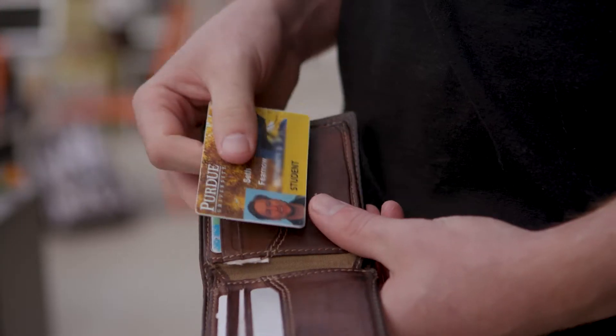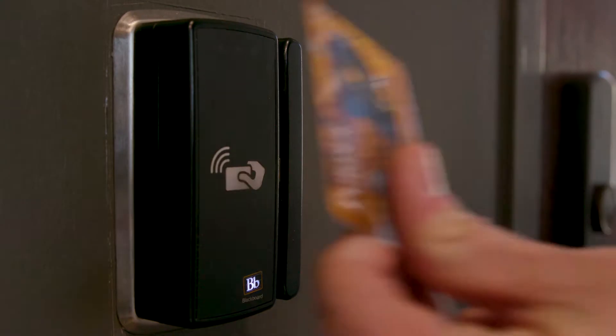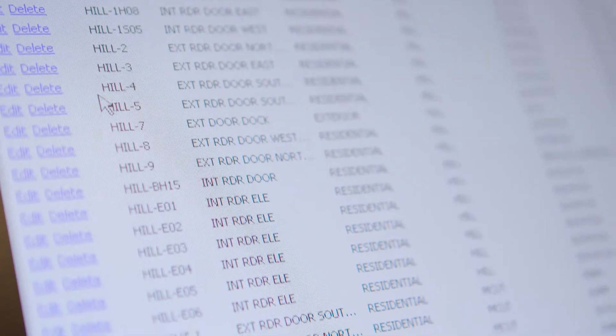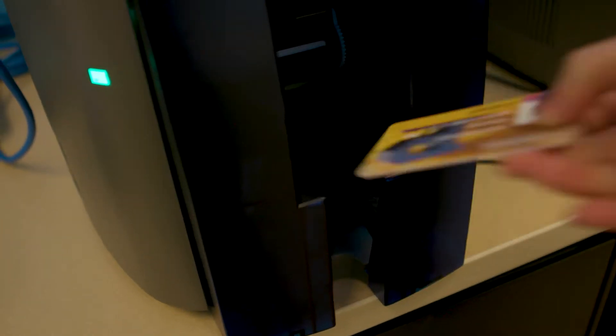We spend a lot of time going to campus partners, asking them, what's your ideal use of an ID card? Tell us what you want. And everybody said, we just want to be able to tap and go. So we were looking for a card that would give us declining balance. It would be the one ID card that would be used for all aspects of university life.